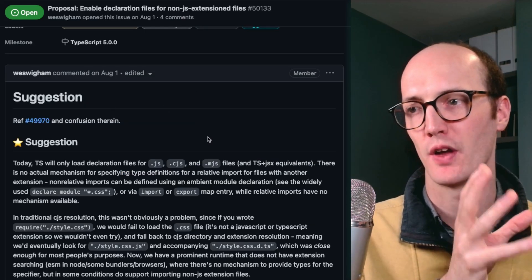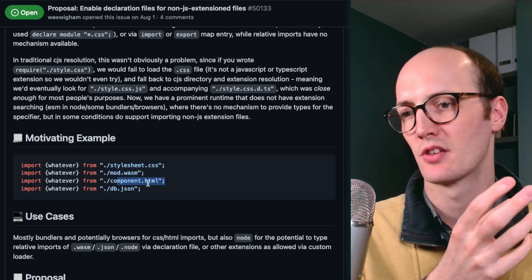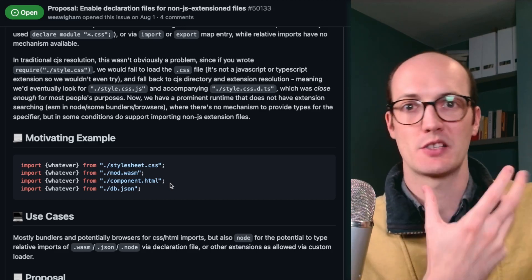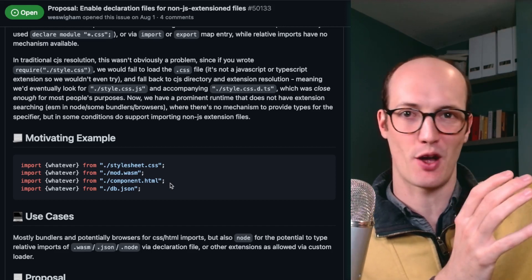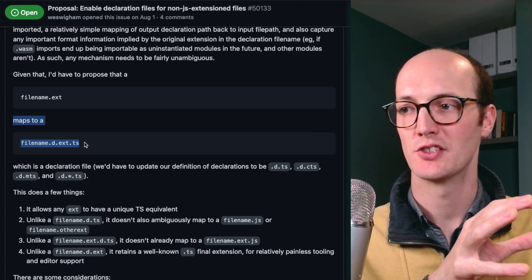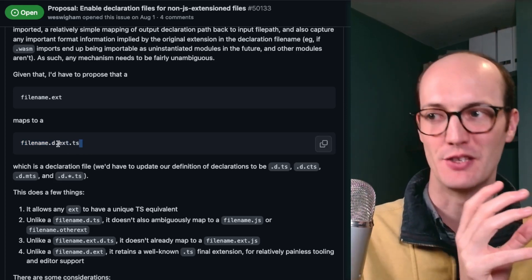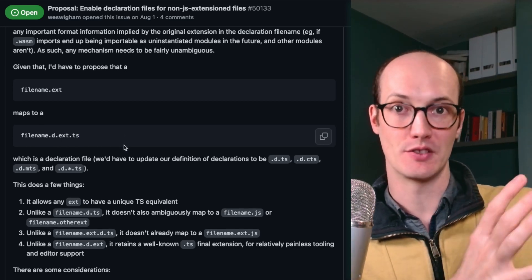This one's kind of interesting — enabling declaration files for non-JS extension files. So you have things like WASM, stylesheet.css, component.html. This is possible in TypeScript right now if you make a declaration file with .d.ts. The idea they're going for is that in TypeScript 5 you'd be able to say filename.d.extension.ts — so filename.d.css.ts, for instance — meaning you can directly map onto the things you're trying to type.